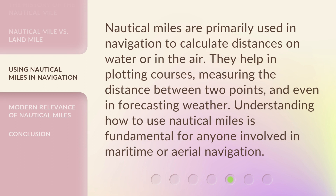Nautical miles are primarily used in navigation to calculate distances on water or in the air. They help in plotting courses, measuring the distance between two points, and even in forecasting weather. Understanding how to use nautical miles is fundamental for anyone involved in maritime or aerial navigation.